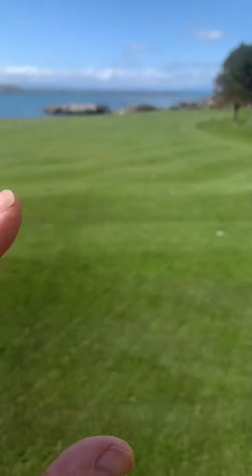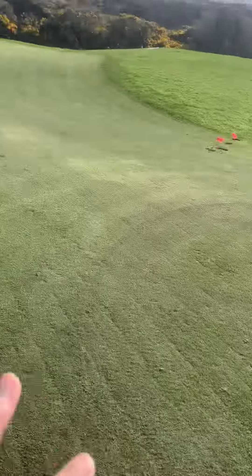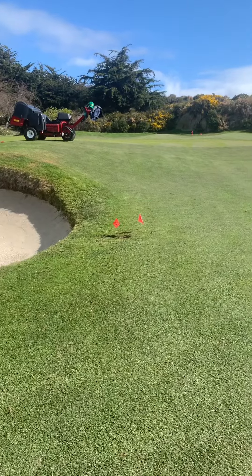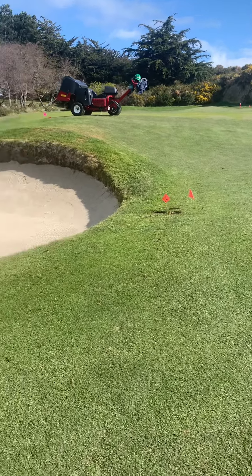Again, you can see the little white lines on the holes that are closed — we're applying Primo. As soon as we're done on greens, we'll reload the spray rig and come out and spray greens with fungicide. The inside nine were done yesterday, Oceanside done today, and that's what we're doing out on the golf course this week.